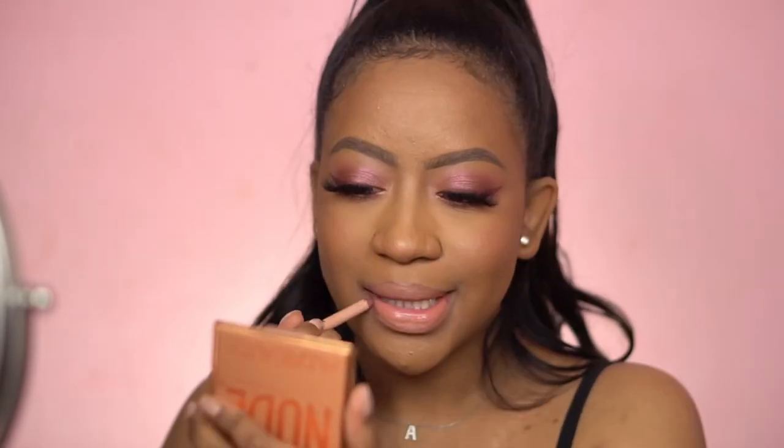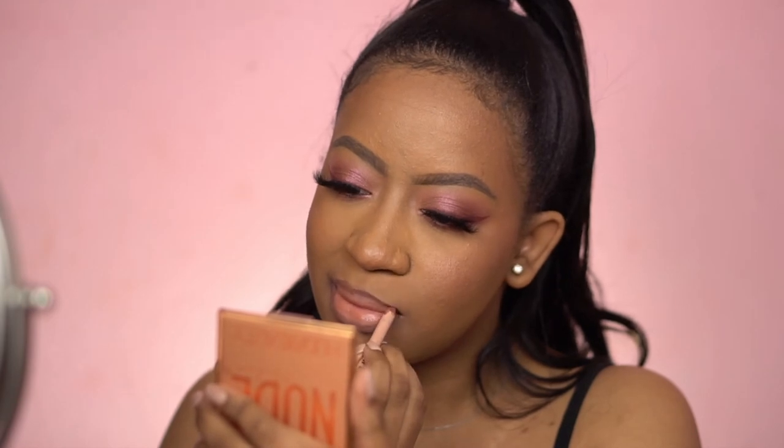One more — this one comes from the Glam Bible Collection and it's called Classic Icon 2. I feel like I wear this one the most. This is what it looks like without the liner, and here it is with liner. This one's pretty with my look too but my lips are kind of tired so I think I'm going to put Pink 1 on top and then the peach gloss on top of that.